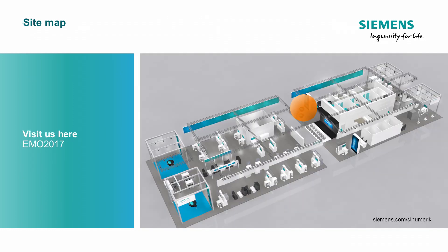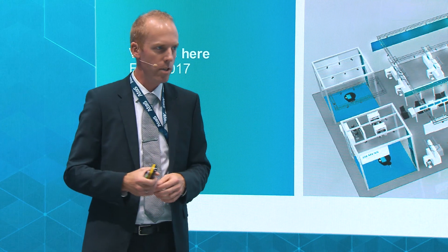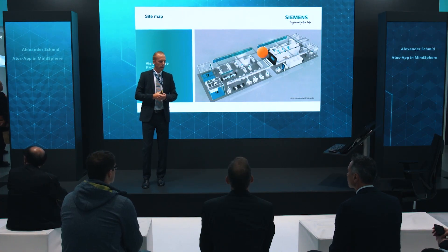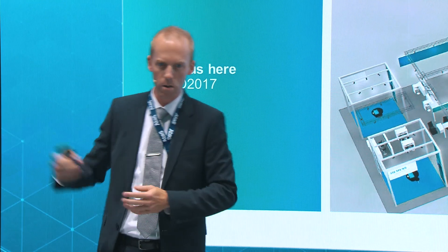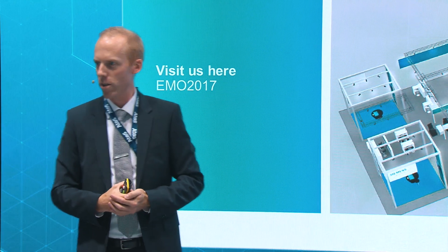So if you want to get more detail or discuss it with us, or you want to have a live view of our app, then join us at our booth here on the right side — number 40 is our place. I wish you all the best, have a look at the whole booth, visit us, and have a nice day. Thank you very much for your attendance.